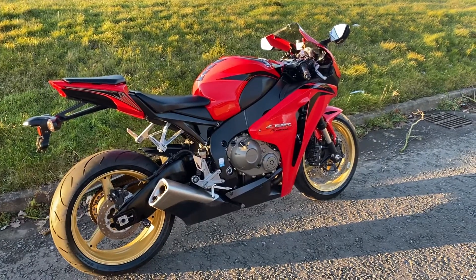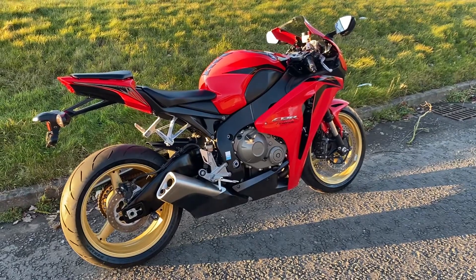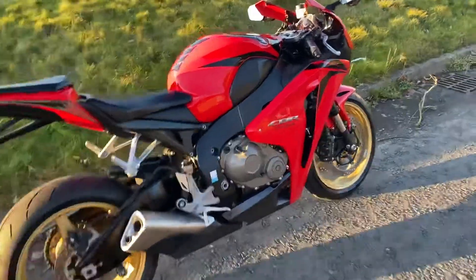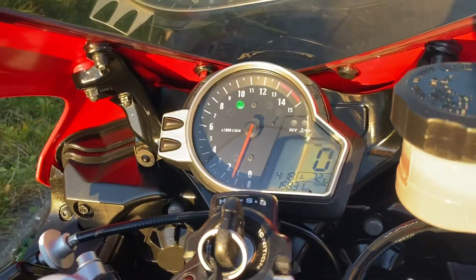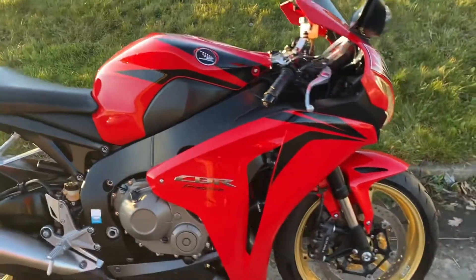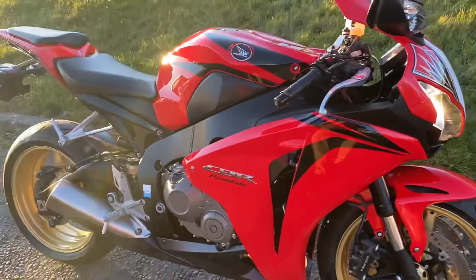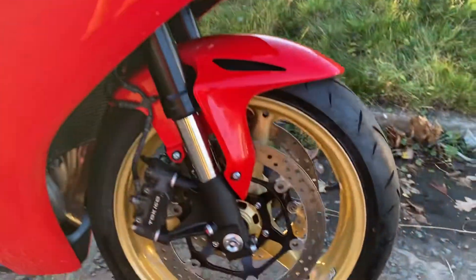In this video we've got a Honda CBR1000RR Fireblade. It's an RR9, an 09, and it's covered 15,831 miles. It's in the Italian red. It's a really nice bike. The guy who had it was an older gentleman, so I don't think it's had a hard life from him.